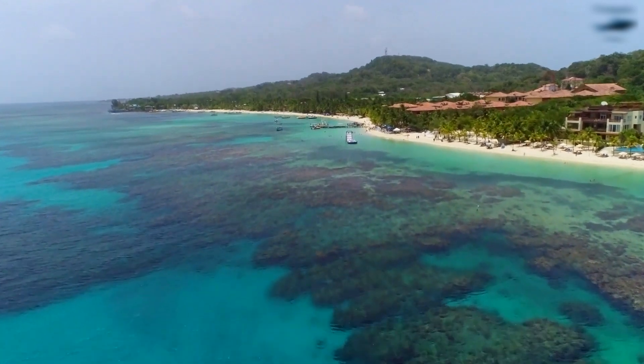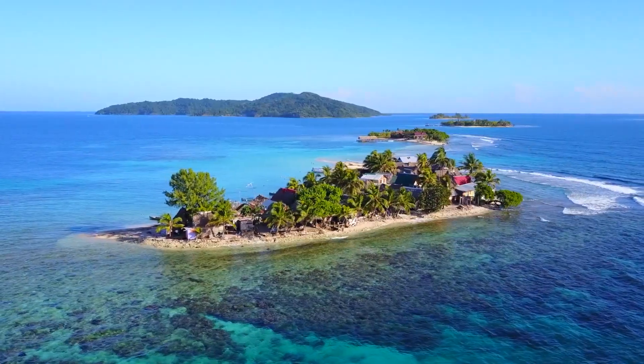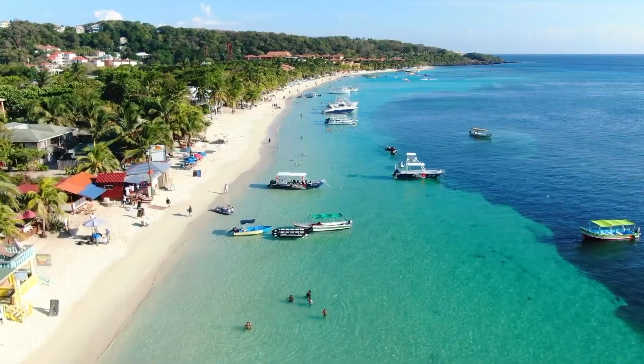Now it's time to hear from you — what are your favorite beaches in Honduras? Is there something we missed? Let us know in the comments section below, and don't forget to give this video a like and subscribe to Greenable if you haven't already. Click the bell icon to stay updated on all our latest content.